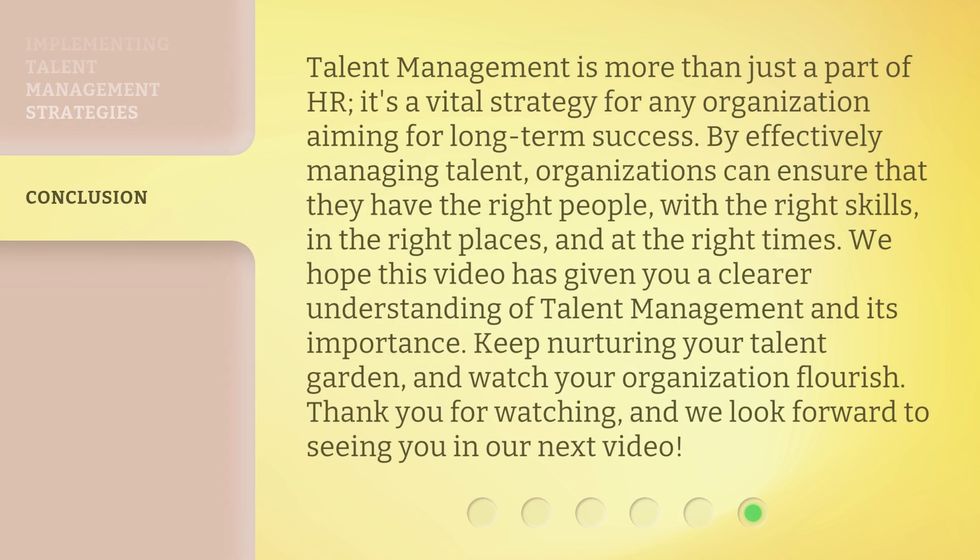Talent management is more than just a part of HR. It's a vital strategy for any organization aiming for long-term success. By effectively managing talent, organizations can ensure that they have the right people, with the right skills, in the right places, and at the right times. We hope this video has given you a clear understanding of talent management and its importance. Keep nurturing your talent garden, and watch your organization flourish. Thank you for watching, and we look forward to seeing you in our next video.